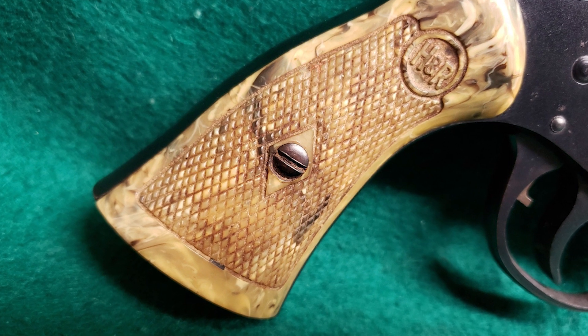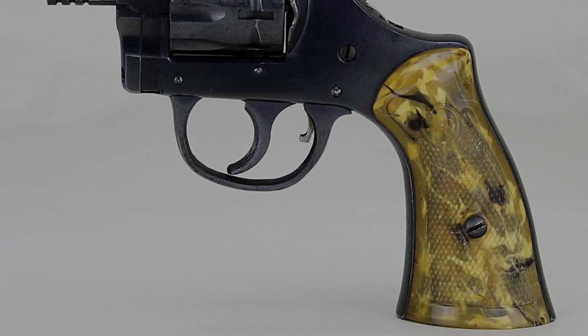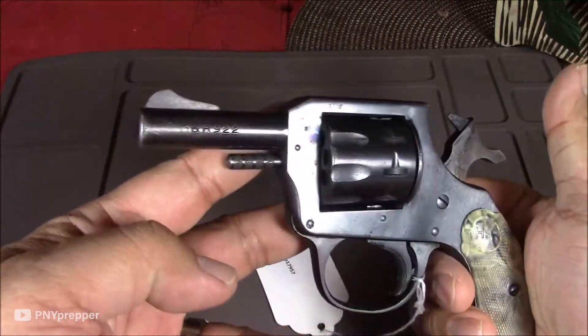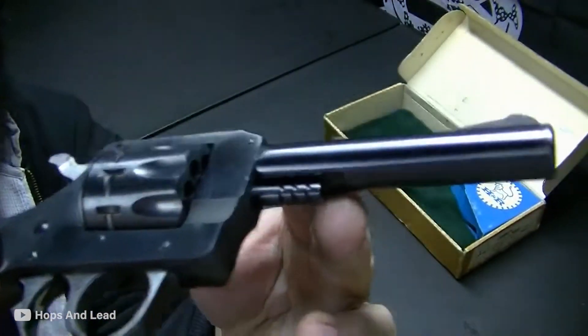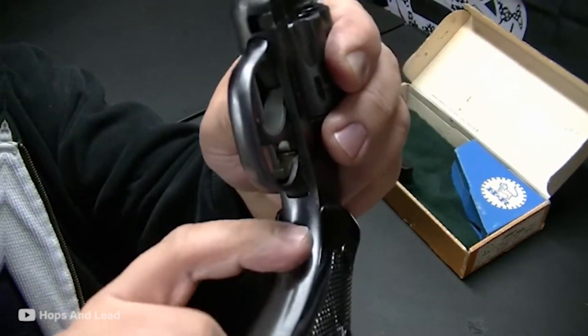The gun has a diamond checkered backplate grip that ensures that the Sidekick is comfortable to hold. Although some may complain that the gun's tiny size can be difficult for those with big hands, you can still manage regardless. This weapon has protected many for decades and would continue to do so for those who get their hands on it.